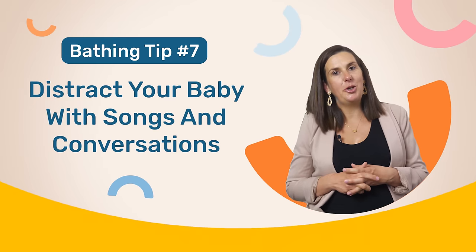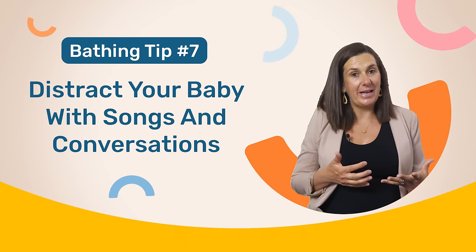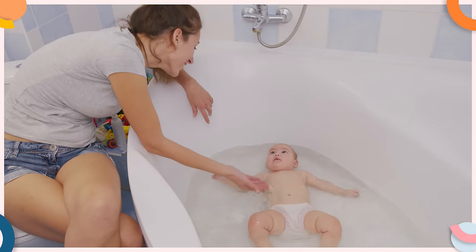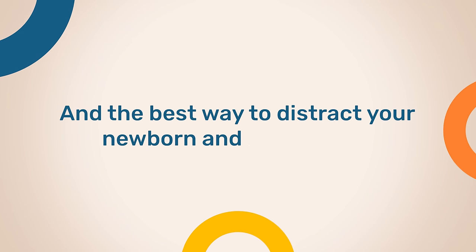You can also try to distract your baby with song and conversation. Sometimes the simple act of distracting your baby during bath time can be the solution. And the best way to distract your newborn and baby is you. Singing to them a familiar song or talking to them can help comfort them and make bath time a little more tolerable.